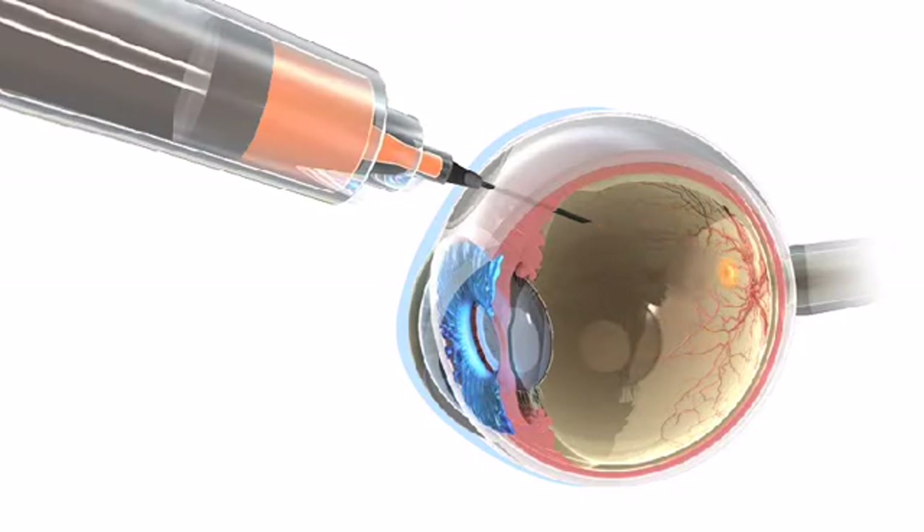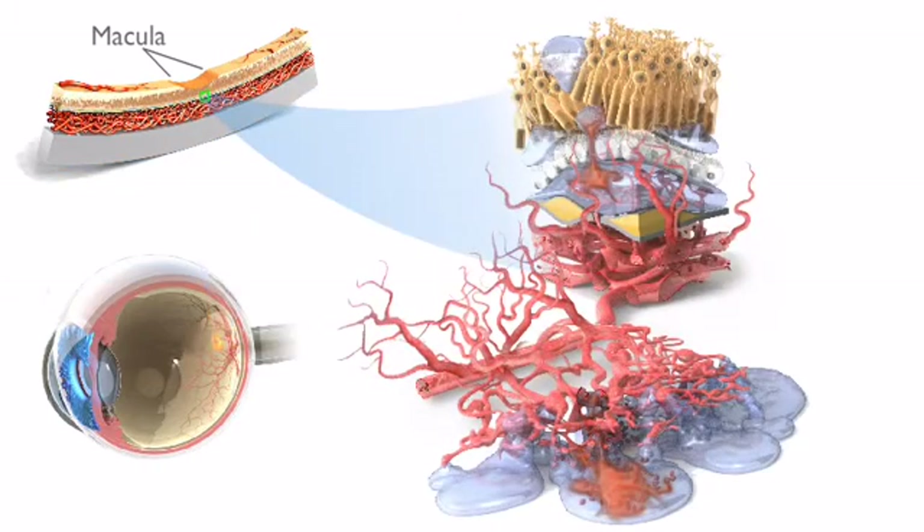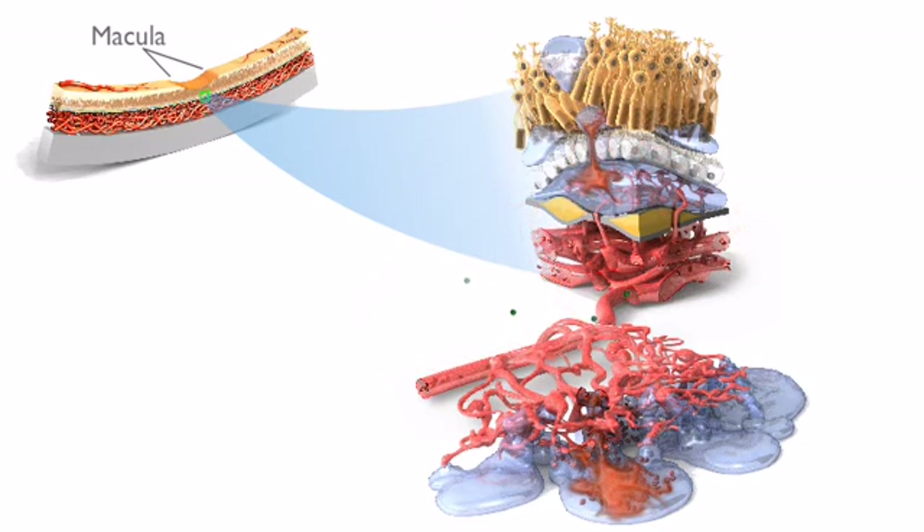As the anti-VEGF medication is absorbed into the tissues of the macula, it lowers the levels of VEGF activity that cause the leaky blood vessels. As VEGF activity levels in the eye are reduced, the growth of the abnormal blood vessels is halted, and these vessels begin to break down and regress.